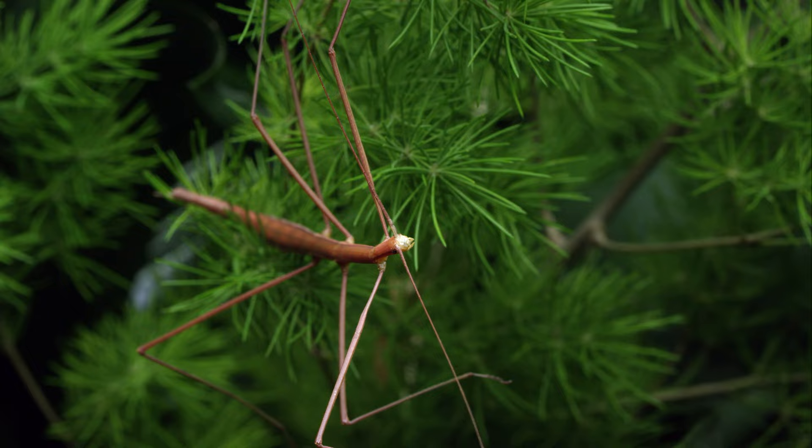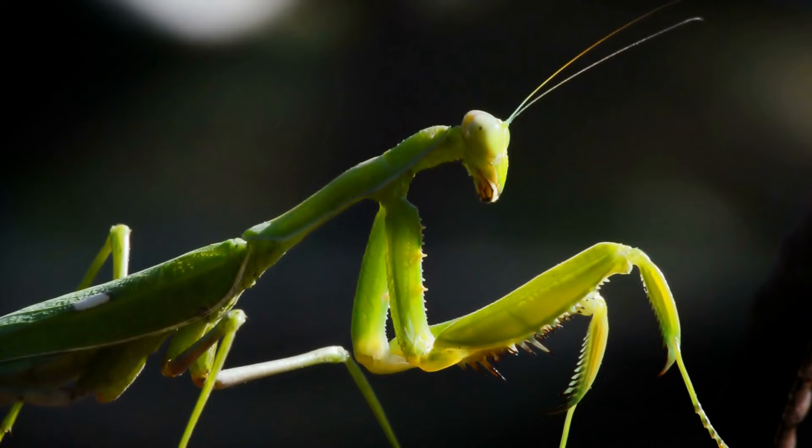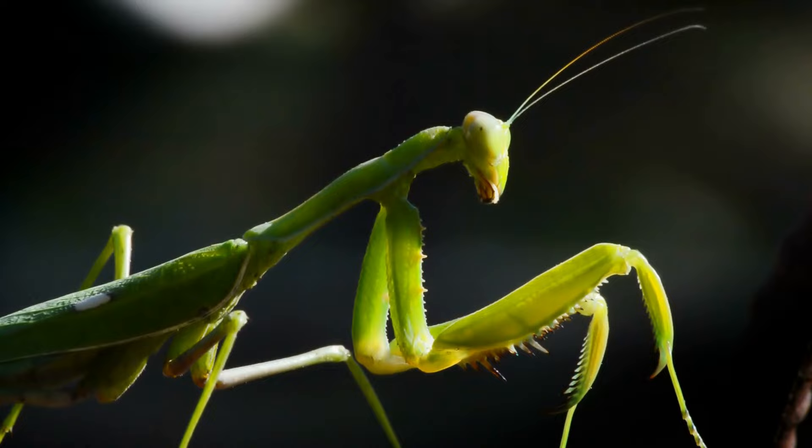One interesting fact about stick insects is that they can change color to match their surroundings. Some species can even change their color to mimic different parts of a plant, which allows them to stay hidden from predators.